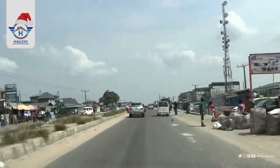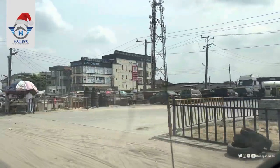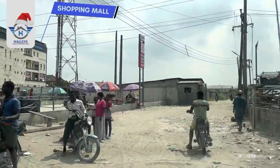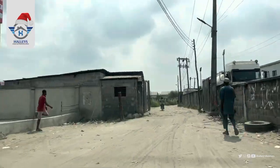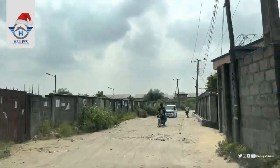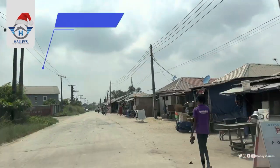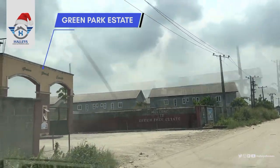You can see office complexes and estates around here. By your right is a fuel station. Straight down leads to Epe, but we are taking our turning now. There's a shopping mall by your left. We are close to the estate now. You can see the houses and activities going on around — these are Green Park Estates.